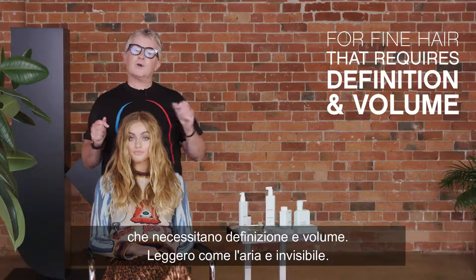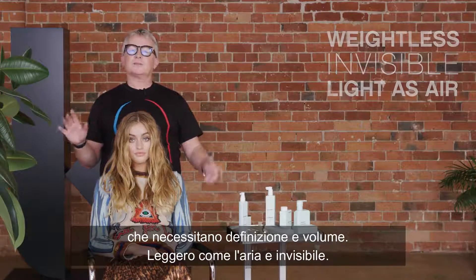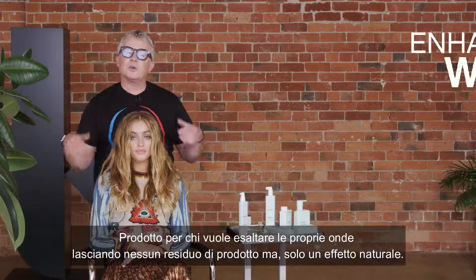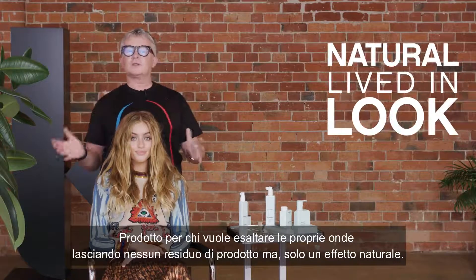Essentially, Killer Waves is for fine hair that requires definition and volume. It's weightless, invisible, and it's as light as air. It's for people who want to enhance their waves with no visible signs of product, for that natural, lived-in look.